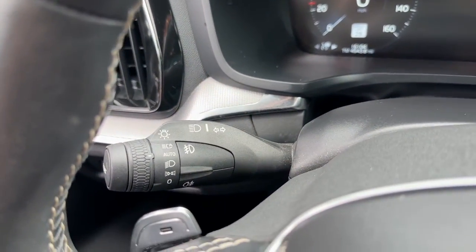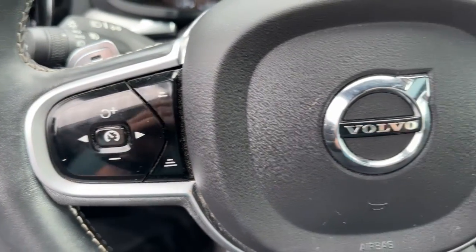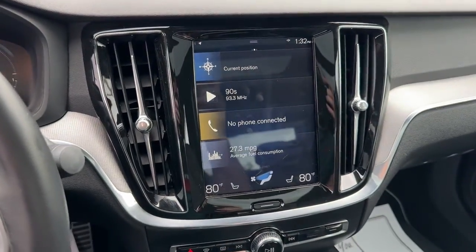Navigation system, keyless entry, sunroof/moonroof, satellite radio, premium sound system, power passenger seat, fog lamps, heated rear seat, electronic stability control, dual zone AC.